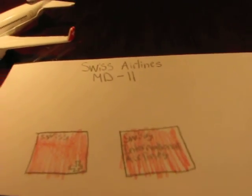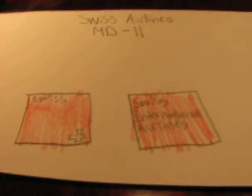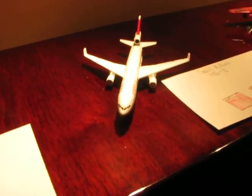And this is Swiss Airlines MD-11, McDonnell Douglas. There it is — three engine, pretty good plane. Flies over the Atlantic. This is kind of a retired plane; it doesn't really fly anymore.